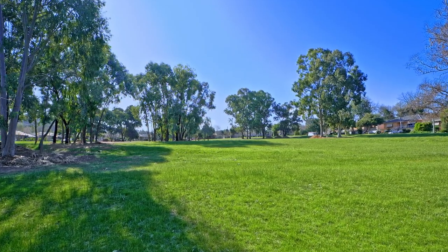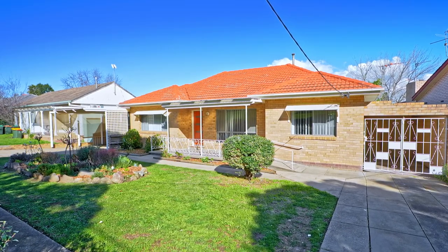This five bedroom, two bathroom property has been renovated throughout. There's a terrific shed out the back and all that's left to do is for you to enjoy your inspection of 16 Arcacia Street in Caringal.